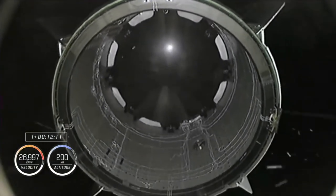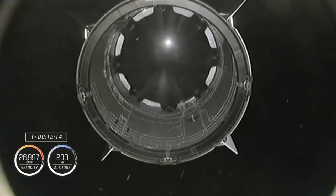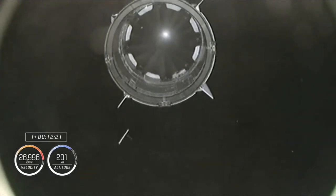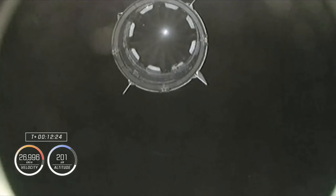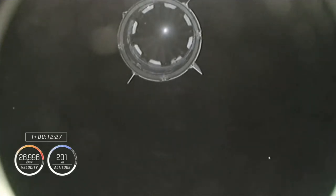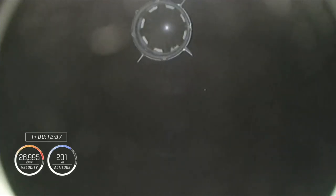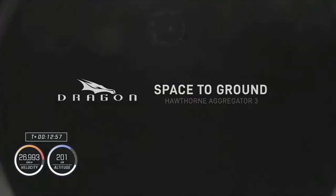Dragon separation confirmed. Dragon Endeavour is now floating free in space. Dragon, CE here — welcome to orbit, congratulations. Your flight is exactly four years after the Demo-1 mission. All the best things take two tries. Happy we could get you off tonight. If you enjoyed your ride, please don't forget to give us five stars. A friendly reminder to put your sushi orders in for CRS-27. Have a safe ride to the space station — thank you for flying SpaceX.